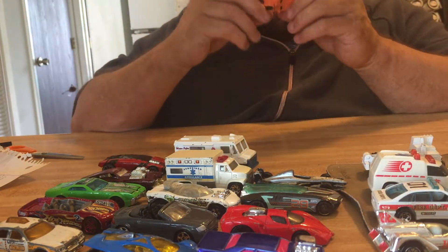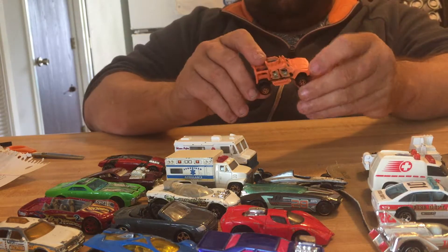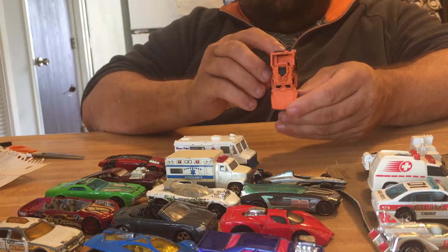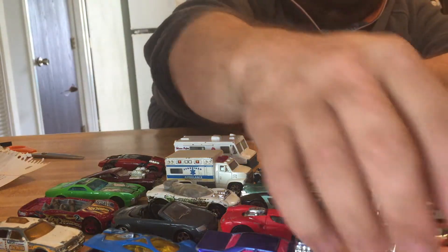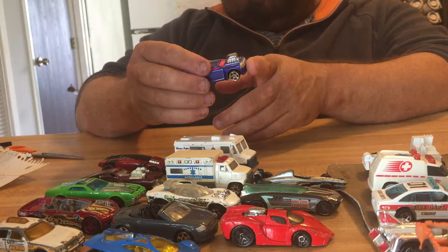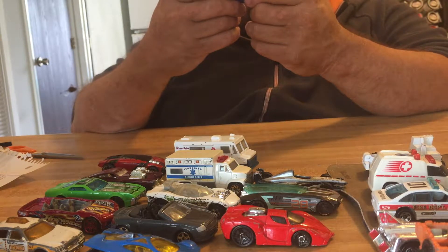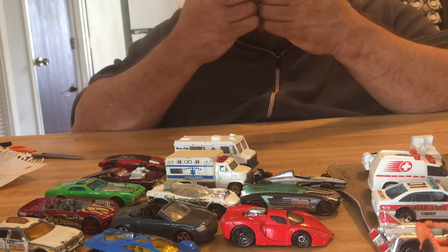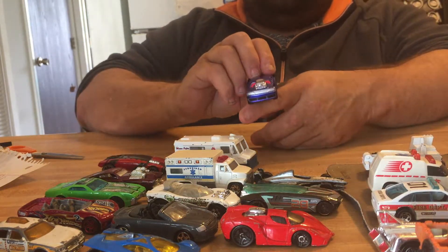This one here is a 2012 Oshkosh MATV. This next one is not Hot Wheels, not Matchbox — this one is Whiplash by Maisto, M-A-I-S-T-O, and it's a Ford Mustang.